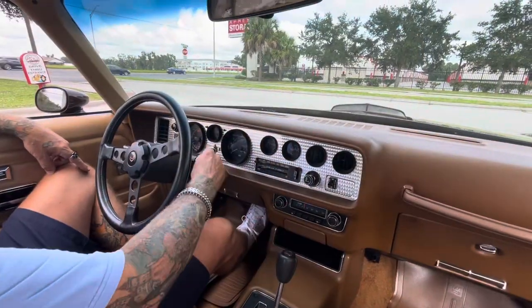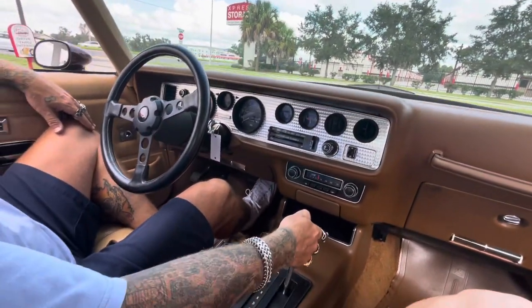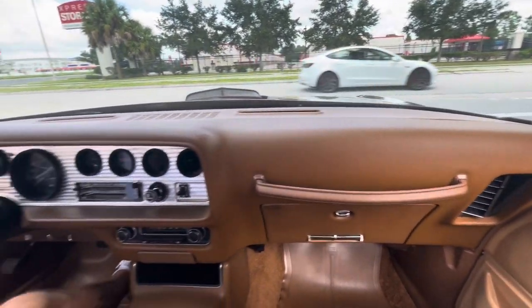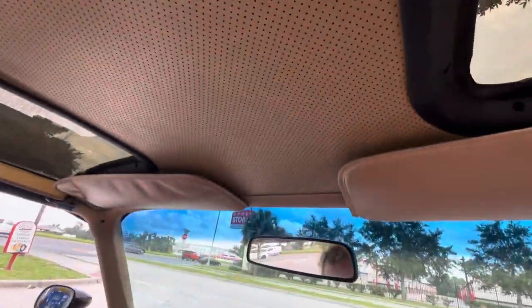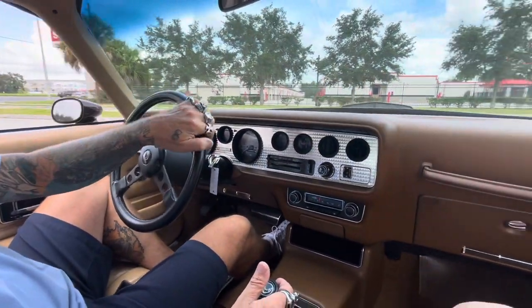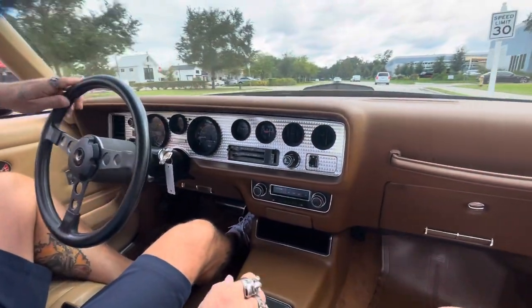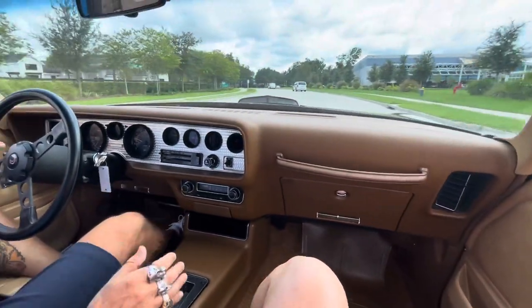All right, here we go — 1977 Trans Am, just like the one Burt drove. Love it. Brown, brown, brown. This car has 23,000 original miles on it. It's an all-original, unmolested car with all original equipment, right down to the AM/FM Delco radio.